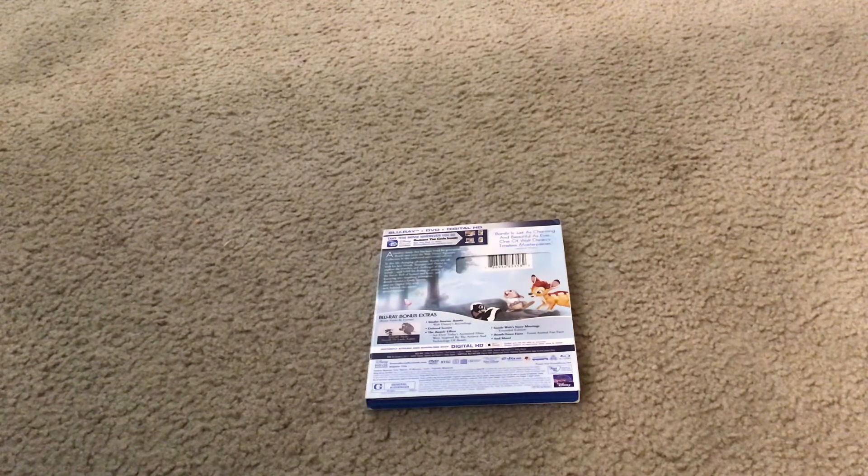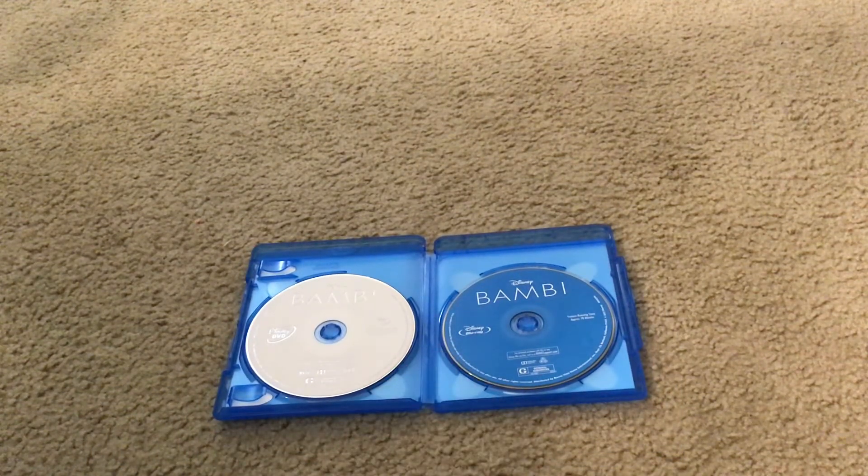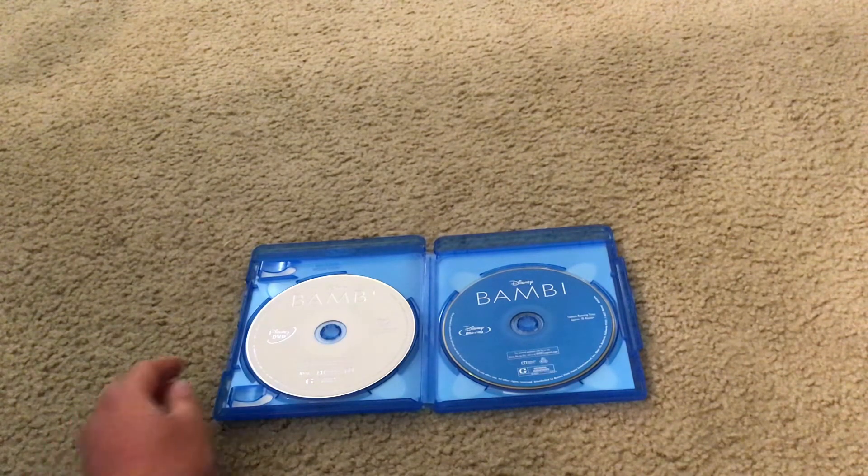Let's unbox this movie. Here's Walt Disney Bambi the Walt Disney Signature Collection Disney Blu-ray Disc. And here's Walt Disney Bambi the Walt Disney Signature Collection Disney DVD Disc.